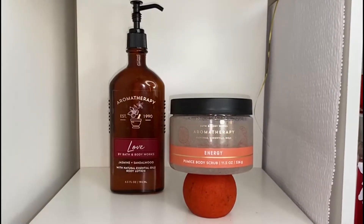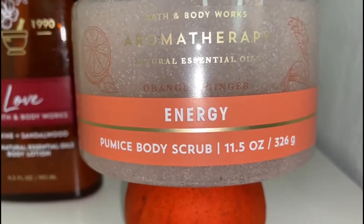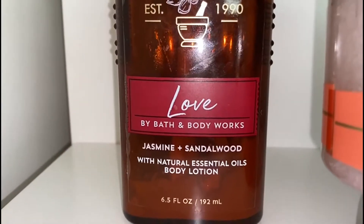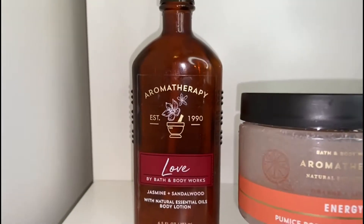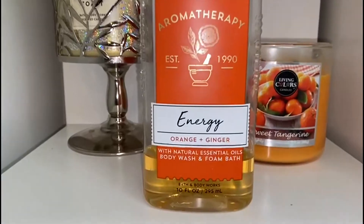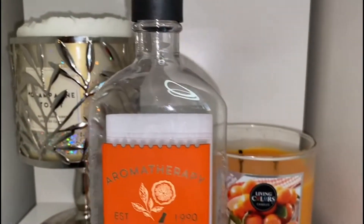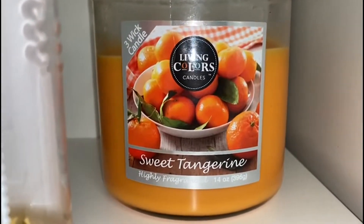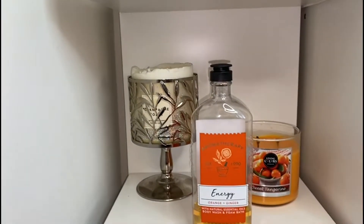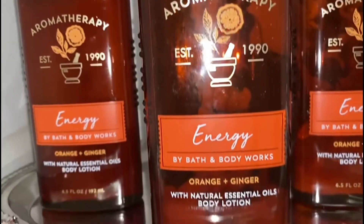Next up we have the energy line — this one is with orange and ginger, and this is the body scrub. Next up is called 'Love' with jasmine and sandalwood. If you haven't seen my first video, the perfume one for Mother's Day, go check that out because I talk about jasmine a lot — it's a very familiar scent in perfume. This one is orange and ginger body wash, really foamy. You only need a dime-sized amount and you get a lot of foam. Last but not least, we have the energy coffee with orange and ginger body lotion.